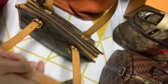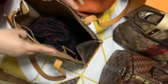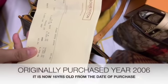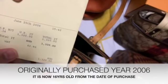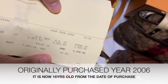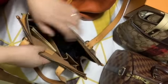And it is still in good condition, and I really love this bag. So I have here the receipt. This was purchased in the year 2006. And as you can see here, it's still in a very good condition.